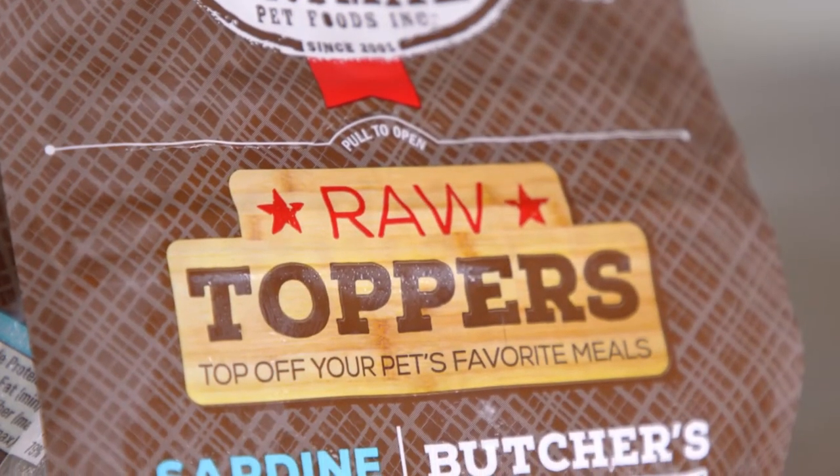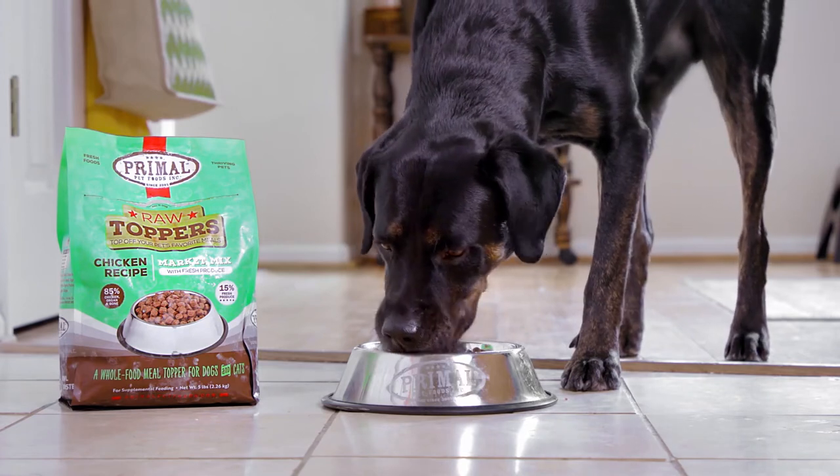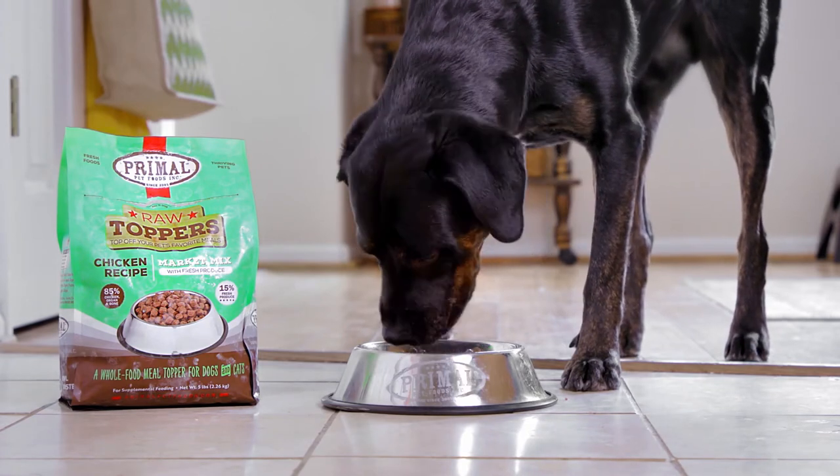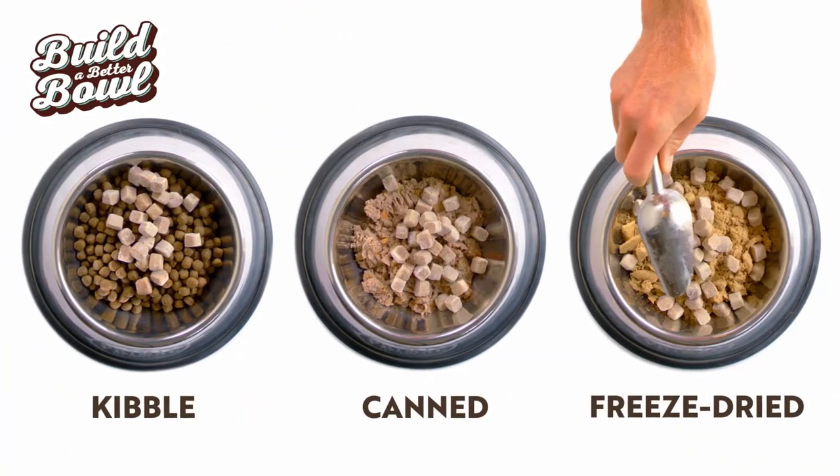Primal Pet Foods is proud to offer Raw Toppers. These quick-thaw, meat-first bowl boosters add fresh whole food nutrition and flavor to any balanced meal, whether it's kibble, canned, freeze-dried, or a mix of all.